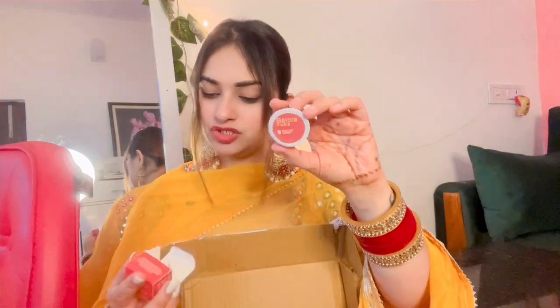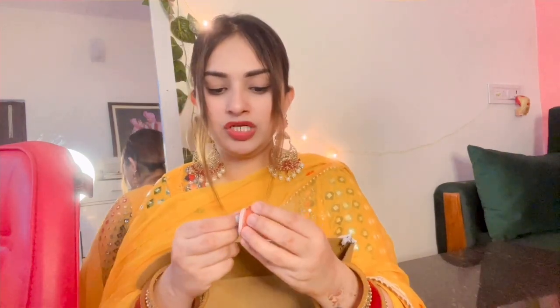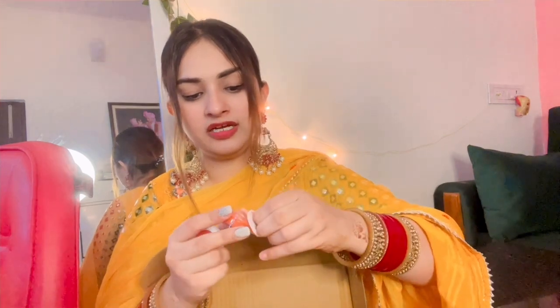It is Made Safe certified, vegan friendly, non-toxic makeup — with clarity, free honest labeling, high performance, and natural goodness. I open it here. The price is 249 rupees. I'll show you the back side — everything is mentioned there. It's not easy to open with nails, but I managed to open it so we won't waste the product. I've removed the cover — look at that.